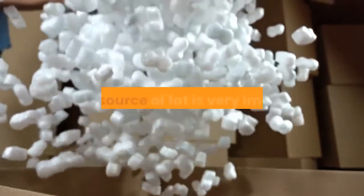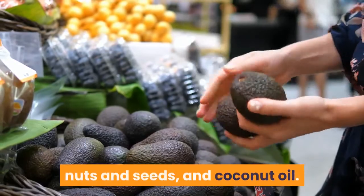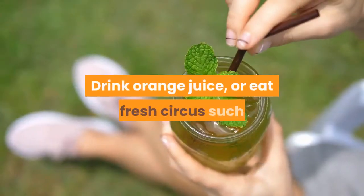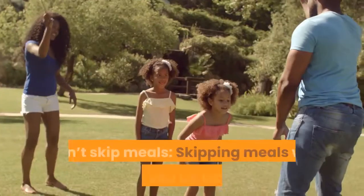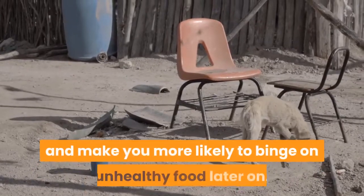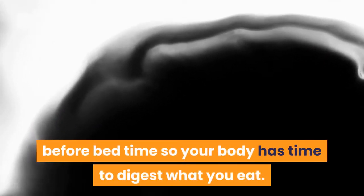Pack your diet with good fats — we all need fat, but the source is very important. Choose fats from sources such as avocado, nuts and seeds, and coconut oil. Eat more vitamin C: drink orange juice or eat fresh citrus such as oranges, clementines, and grapefruits every day. Don't skip meals — starving your body will make you more likely to binge on unhealthy food later on. Don't eat before bed; try eating at least 3–4 hours before bedtime so your body has time to digest what you eat.